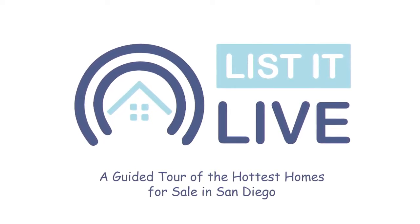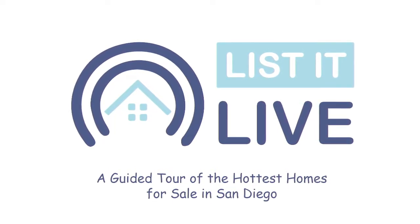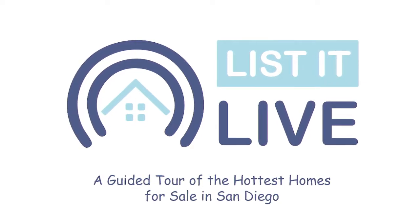You are watching List It Live, where we give you a guided tour of the hottest homes for sale in San Diego. With me next is Alicia Tanksley and Rebecca Monge.